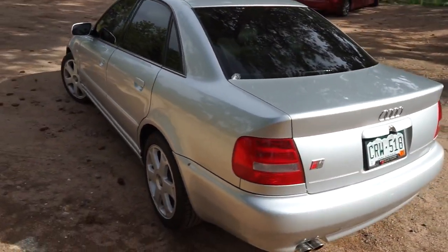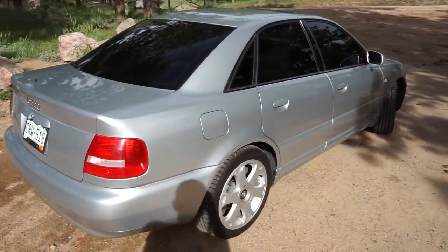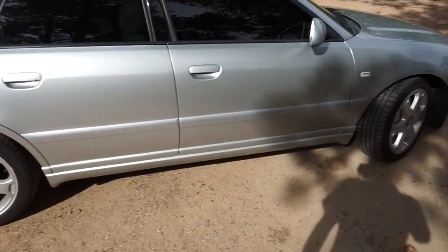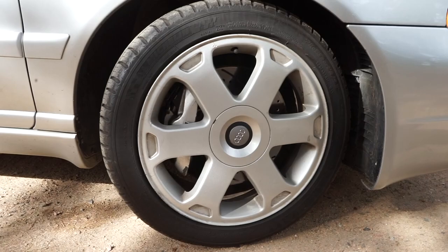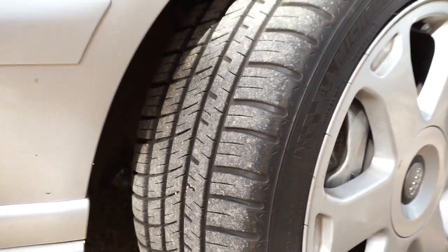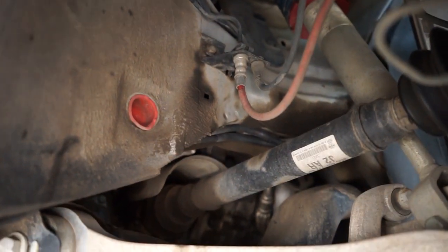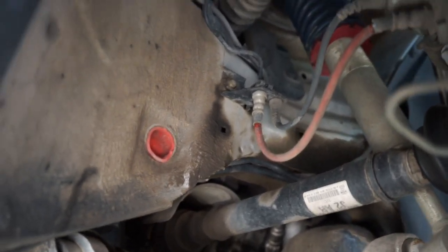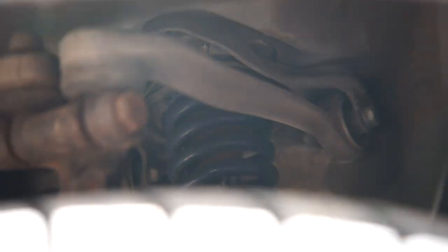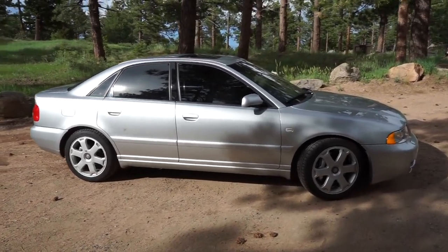Let's do one full walk around here. You can see it's sitting on the standard S4 wheels from 2000. They're in pretty good shape overall — a little bit of love on them — and of course really good tires on there too. It is sitting on Stasis coilovers; you can barely see them in there, but it is sitting on four-corner Stasis coils.